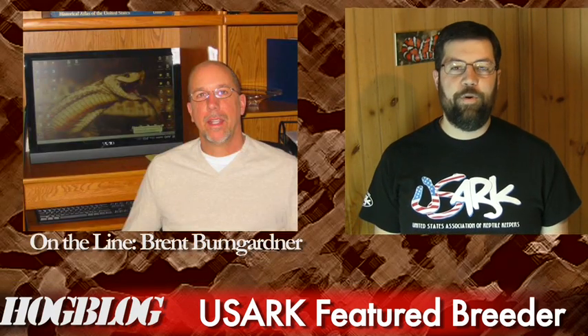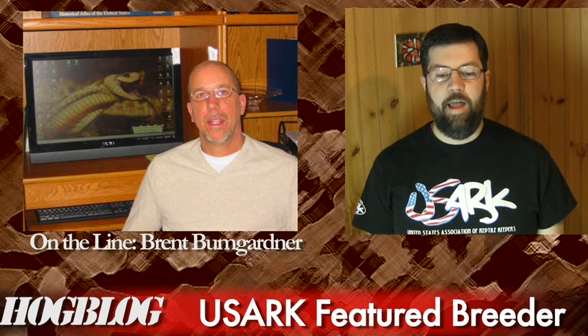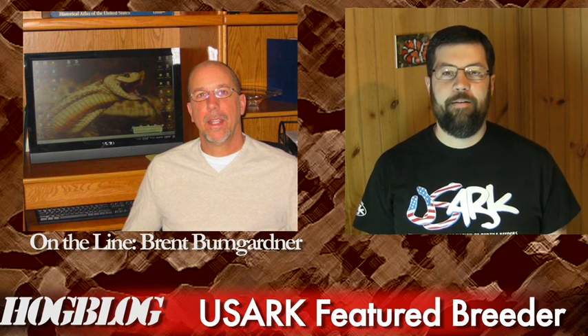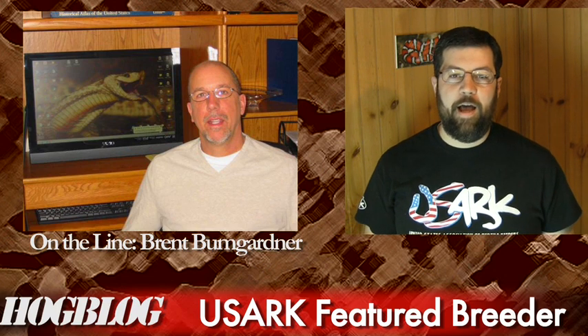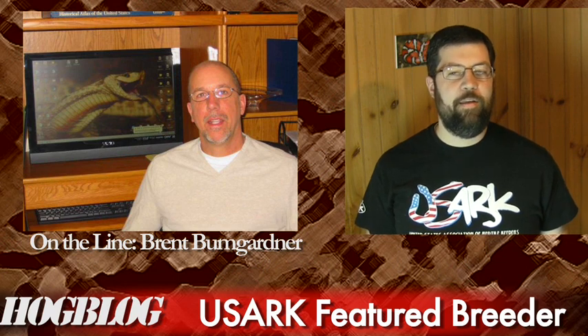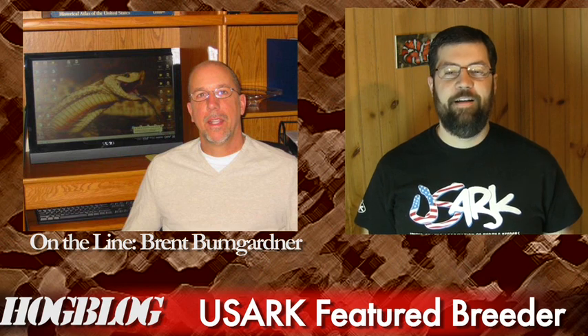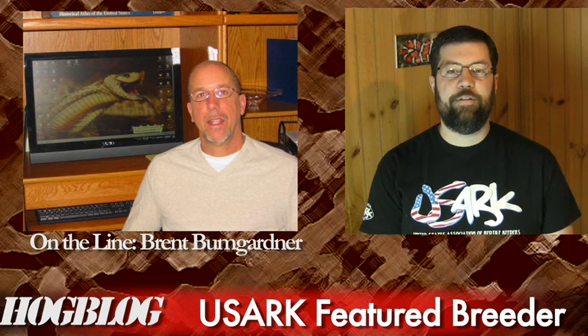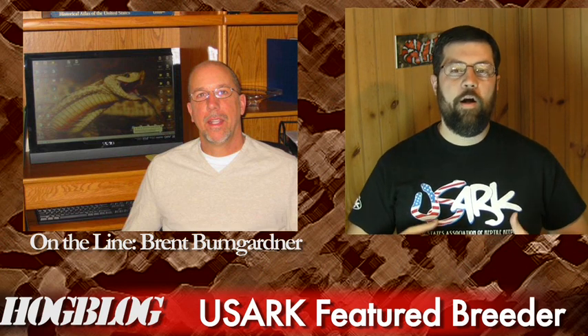Our very first featured breeder is Brent Bumgartner from SuperConda. Brent, thanks for joining us on the Hog Blog — you are our very first guest! It makes a lot of sense, because right now the anaconda morph is probably the most popular morph in the hobby — everybody has to have one. So we wanted to speak with you first. Tell us the origin story: where in the world did you come up with this, and how did you end up with the anaconda?